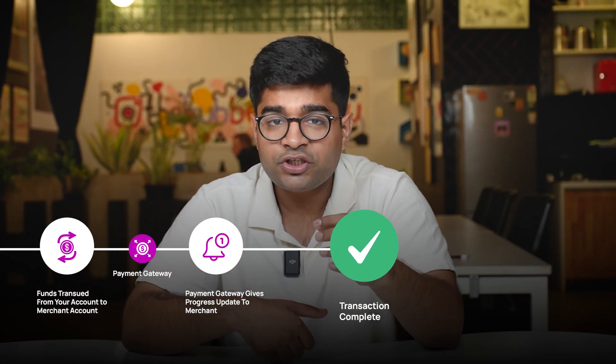The merchant updates the order status and notifies you about the successful payment. You receive a confirmation of your purchase and the process is complete. This entire process happens in a matter of seconds, so the next time you make an online payment, you know how it works.